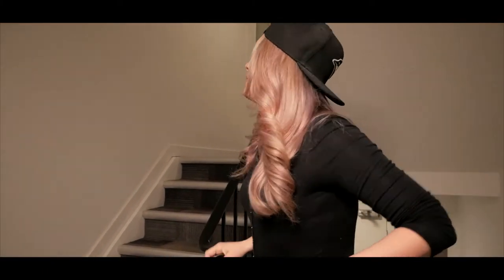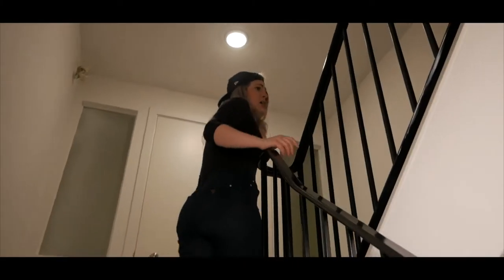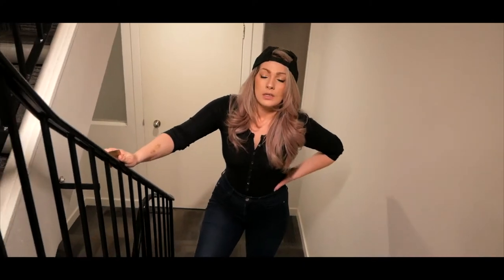Step 2: Finding your seat. Nosebleed seats are great because you save money and get a bonus of two hours of cardio. Jesus.